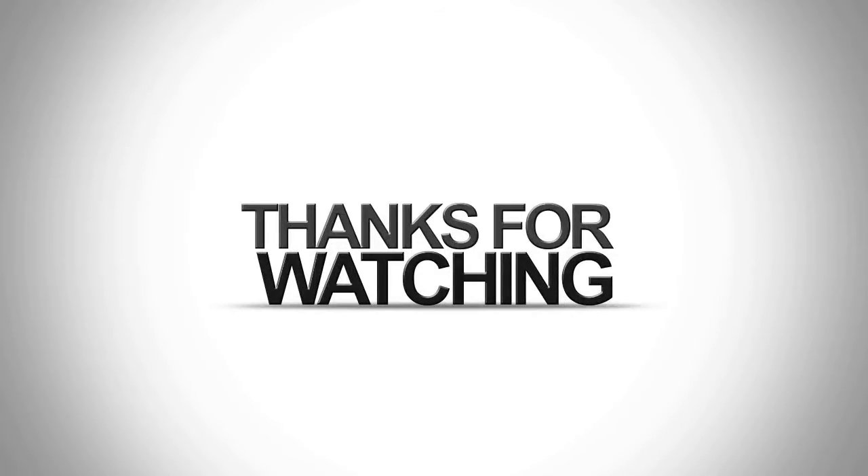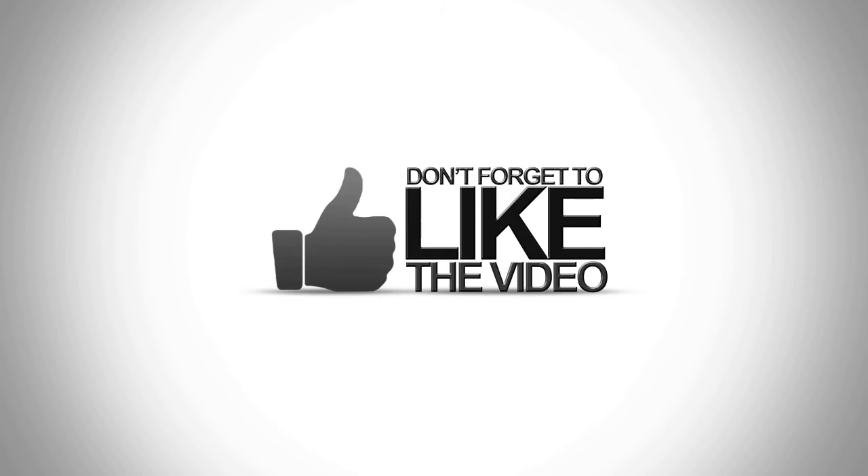For more information, visit our website at www.beast.com.au.